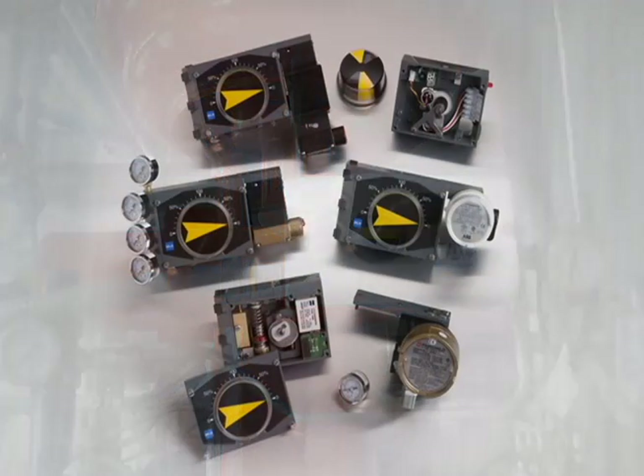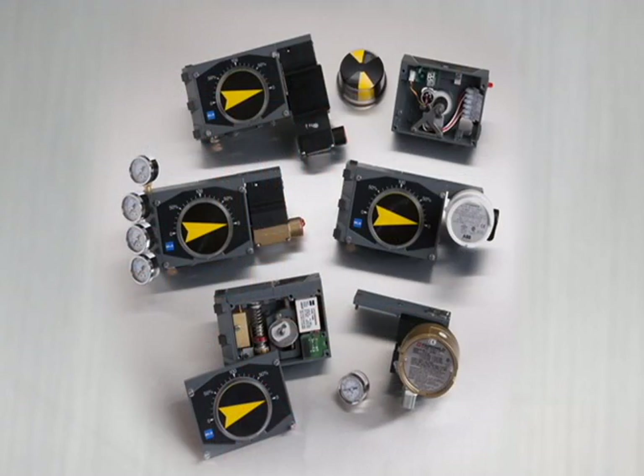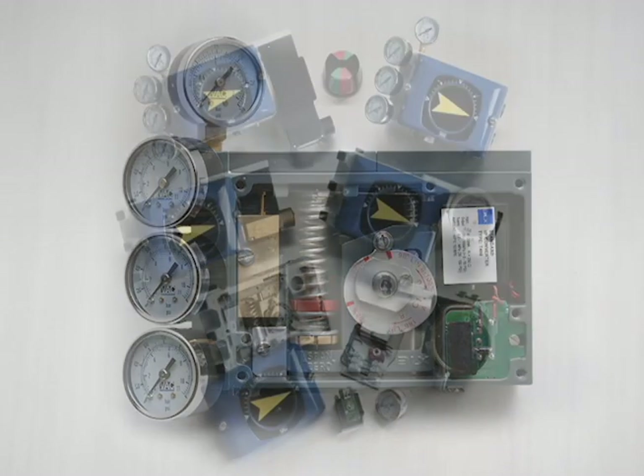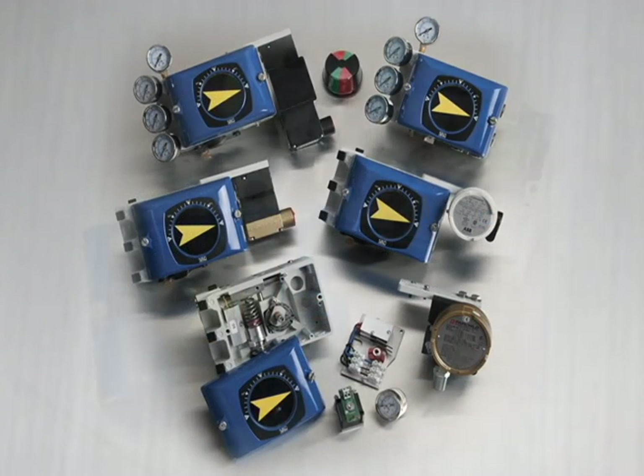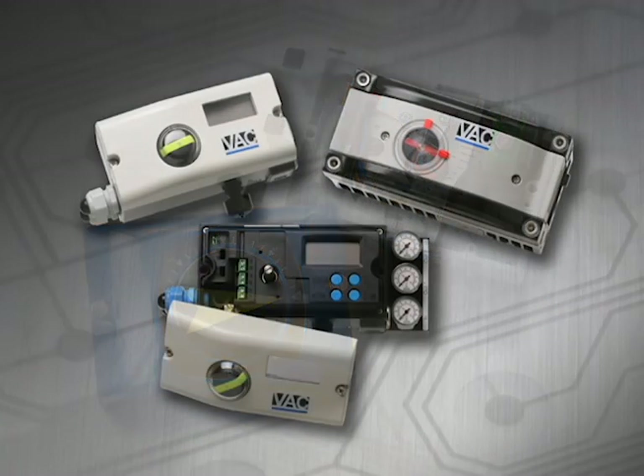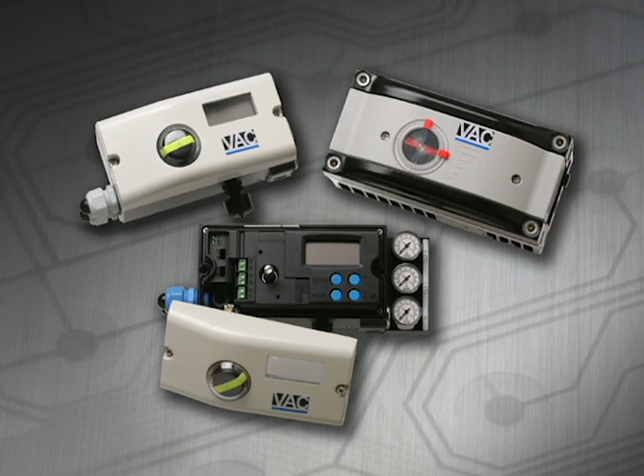Our product line includes the V100 series, a workhorse line of pneumatic and electro-pneumatic units; the versatile V200 series, featuring an all-in-one housing with internal feedback options; and the D400 series, the latest in microprocessor-based positioner technology.